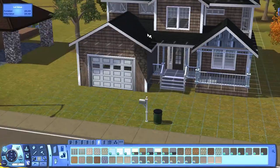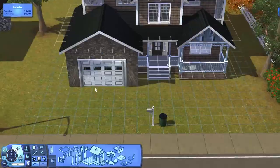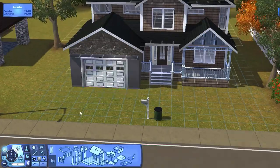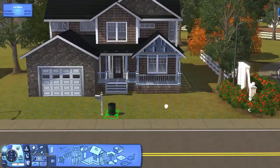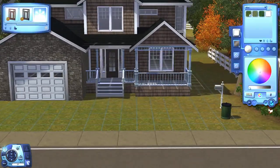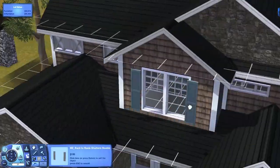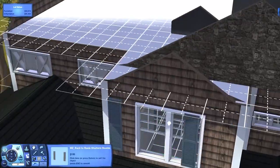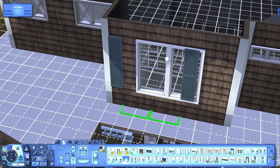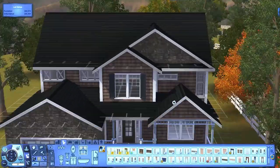I thought it looked really nice and I had a little trouble with the garage, but I fixed it right here. It's a really pretty house, and I have some trouble in just a minute with the shutters. I couldn't make them work and I finally did and I was really happy. I should probably download more shutters because the ones that I downloaded never work with the windows that I use.